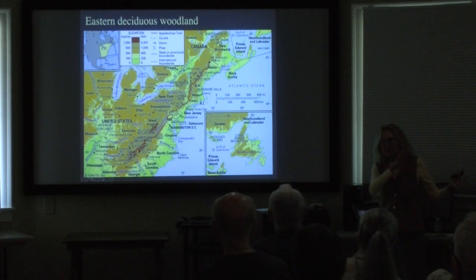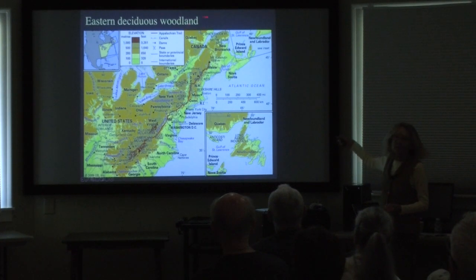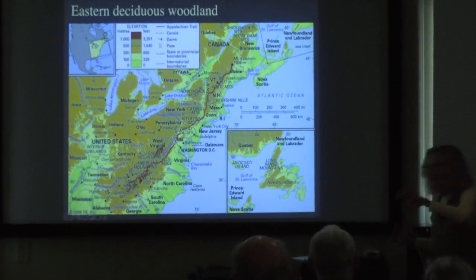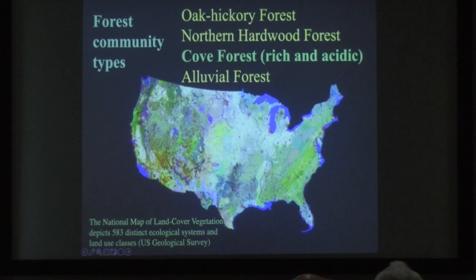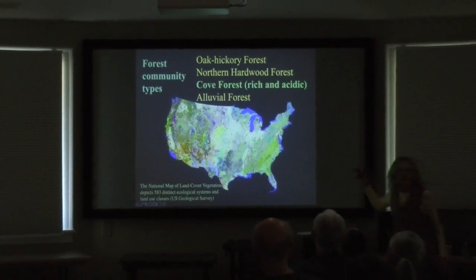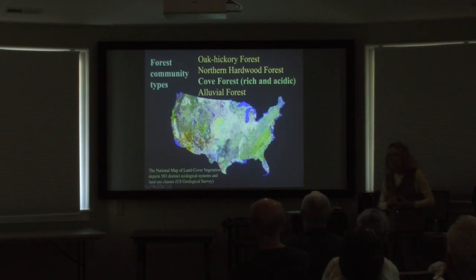Eastern deciduous woodlands stretch from the southern Great Smoky Mountains all the way up through this entire region — this generally all wants to be various sorts of woodlands. There are pockets of grassy balds and rocky outcrops. Our forest communities are very diverse, but generally these four are probably the ones you're more familiar with: northern hardwood forests, oak-hickory forests, cove forests — wonderful places like Pearson's Falls or Station Cove with really rich woodland wildflowers in their understories — and alluvial forests along rivers.